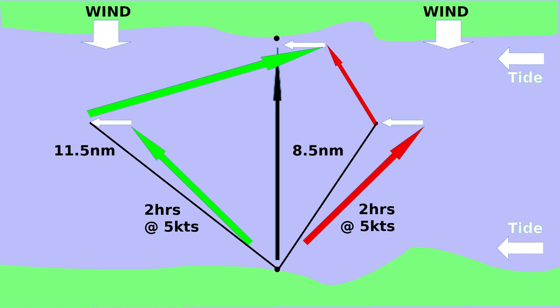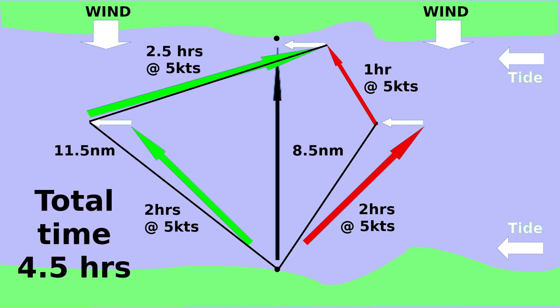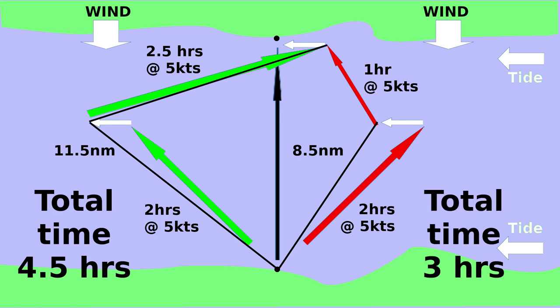Looking at distances traveled: the red boat has gone 8.5 miles in two hours; the green boat has gone 11.5 miles in two hours — the green boat is therefore moving about 33% faster. But the next tack makes the difference. The green boat has another two and a half hours to make port, whereas the red boat only has one hour. Total travel time for the green boat is about four and a half hours, but the red boat managed it in three hours. By lee bowing it stayed close to its destination and its final tack was short and with the tide. So if you have the choice, start by lee bowing and keep the tide on your lee bow as often as you can — and keep the other tacks as short as possible.